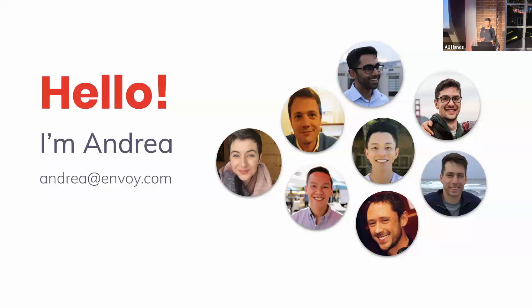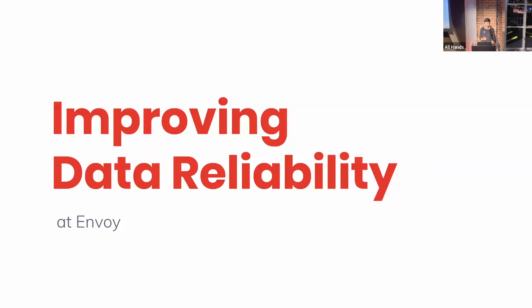We're also currently hiring for a data engineer and also non-data-specific engineers, so you can come talk to us about that too. Today, I wanted to do a talk on improving data reliability through testing for a couple of reasons.